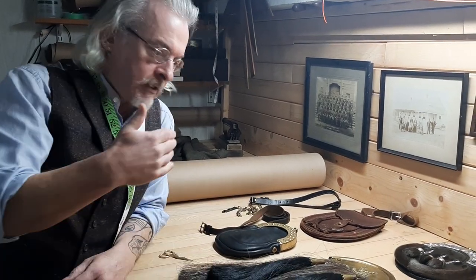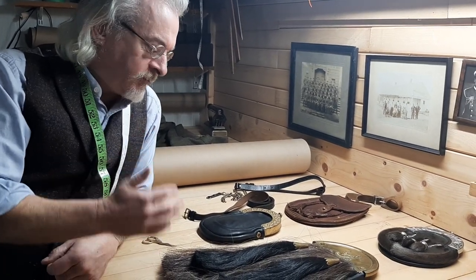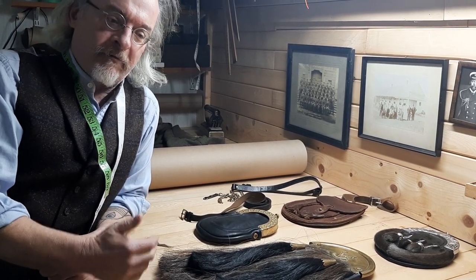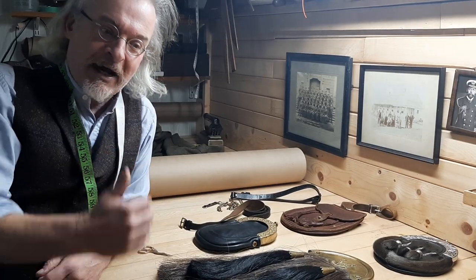A little bit about maintenance. This is going to be the start of a series. Later on we'll talk about cleaning these things. I'm putting that off because it's a very difficult and stressful process — frankly, I'm nerving myself up to do it. It's definitely a pass-or-fail moment.